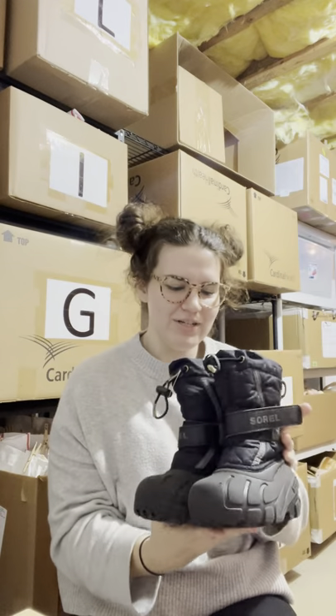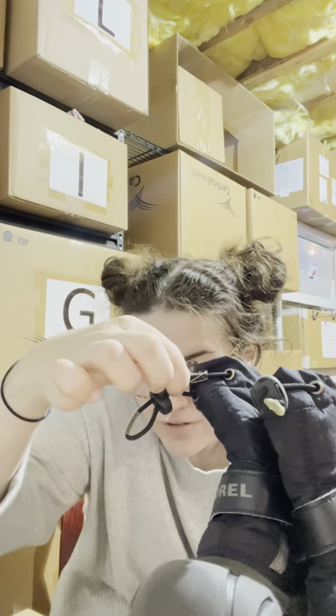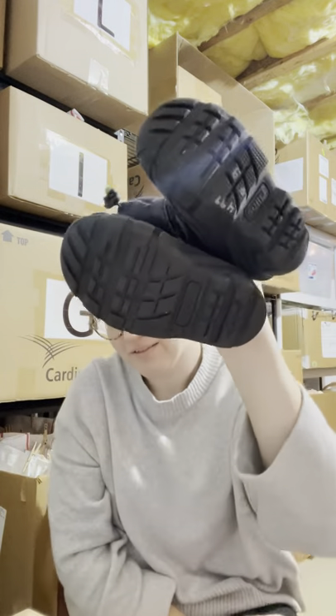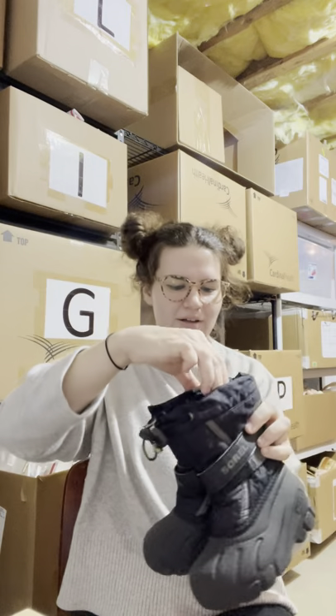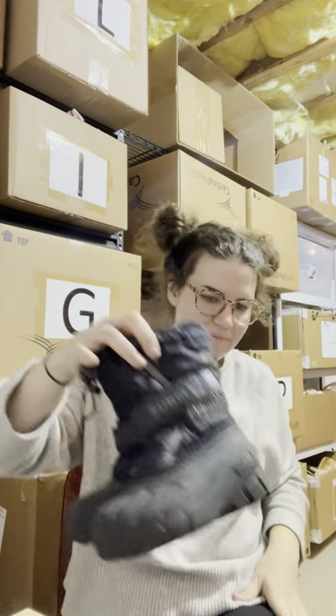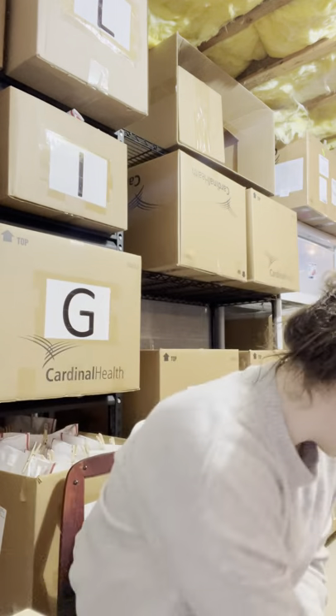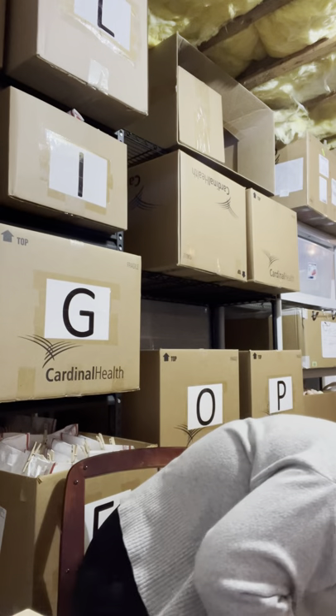I picked up this pair of kids Sorel boots. Unfortunately I noticed at checkout there is damage to one drawstring — it's kind of torn. Otherwise they're in really good condition; I washed them up. The inside is pilling a little but that's it. I spent five bucks on them and I'm sure I can get at least fifteen off them.